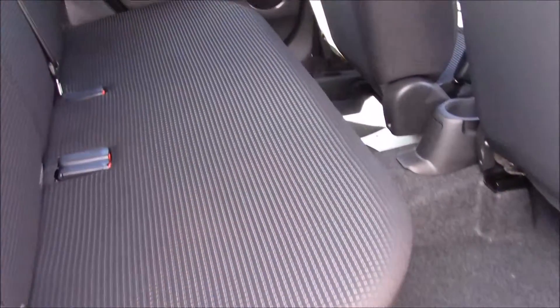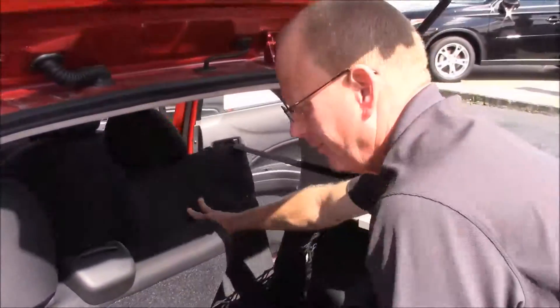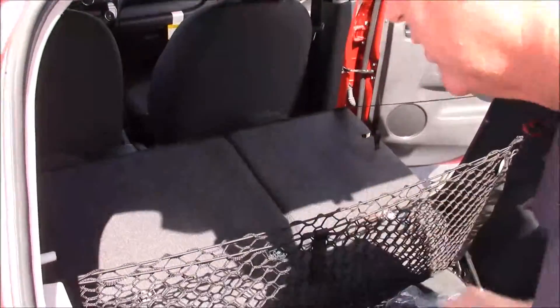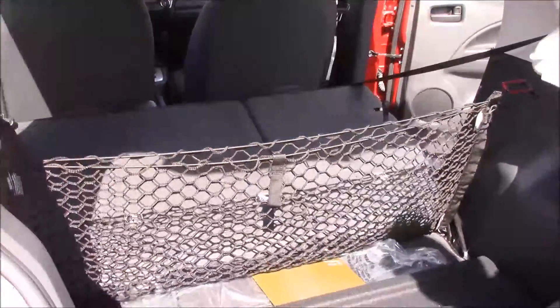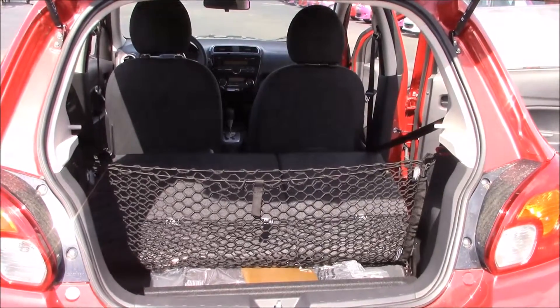In the back seat you also have numerous options. Here we have the fold-down seats which is a 60-40 split bench seat in the back, which is great for traveling. You have plenty of cargo room to put your luggage, golf clubs, and so forth.